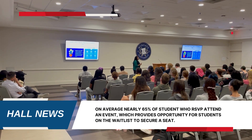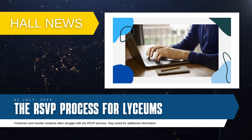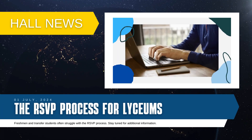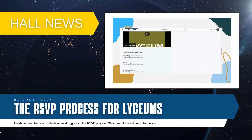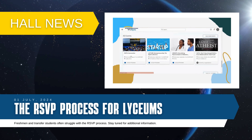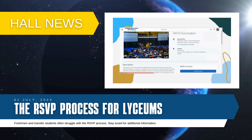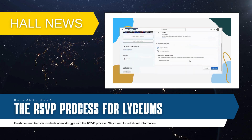Here is a video of our RSVP process. The first step in RSVPing is to navigate to the Lyceum program page on BlueSync. After you get to our page, scroll to the very bottom and select the event you would like to attend. Then click on 'Continue to RSVP,' click the option that you will be attending, and if you are representing an organization, you can include that.